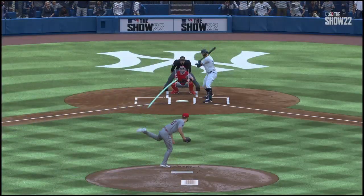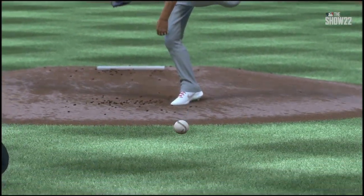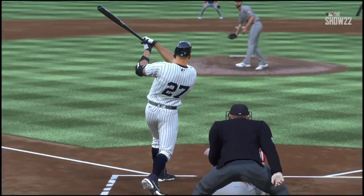Back-to-back homers — always a special feeling at the ballpark, especially if it's your team that does it. And those guys get to slap hands at home plate. This is the kind of thing that can really fire up a ball club.